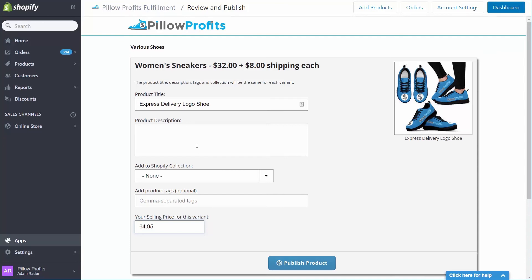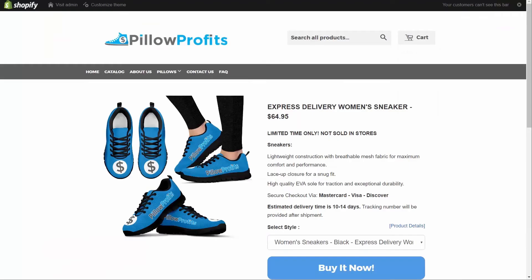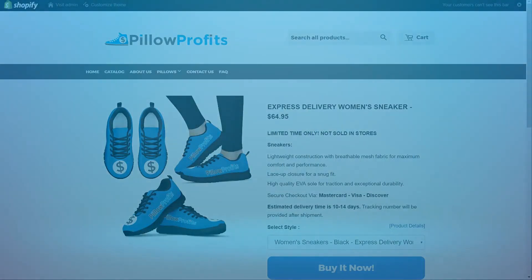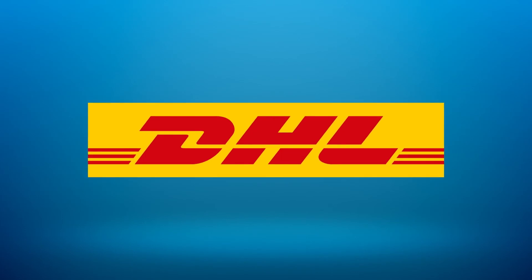For the product description, I'll say 'Get these express delivered — arrives in 10 to 14 days.' Now that that looks good and we've got the price set, I'm going to publish this to my store. Now that this shoe is in the store, we don't have to do anything extra. When our factory receives the order, they'll automatically know to send it via DHL Express Shipping.